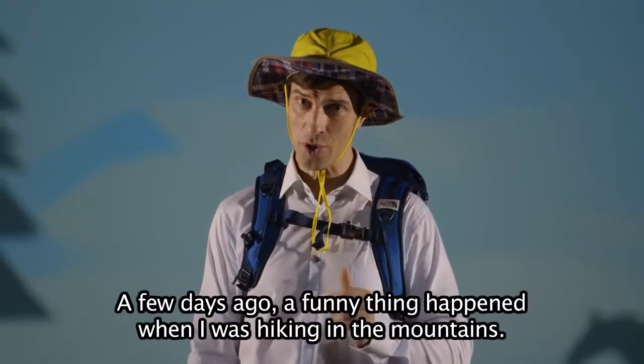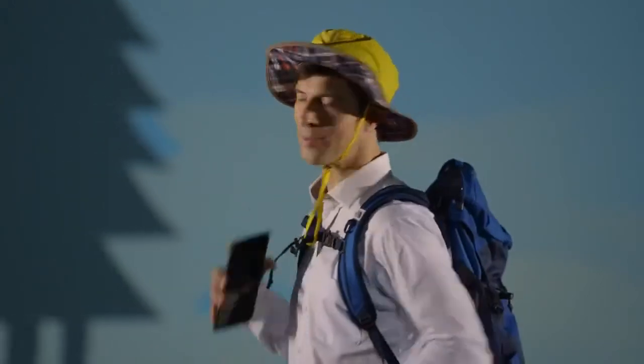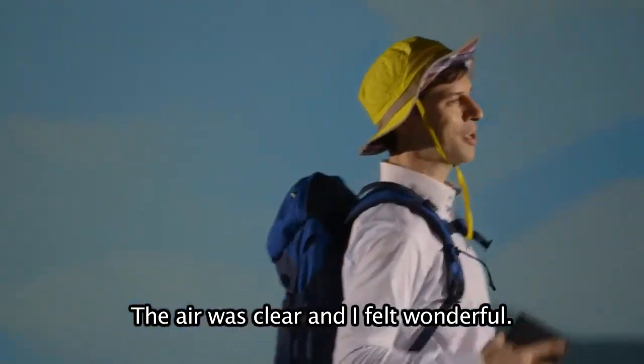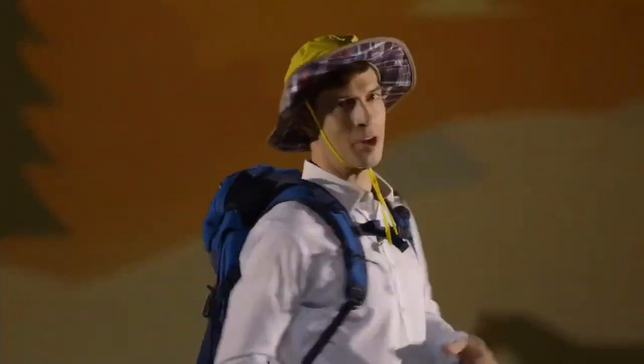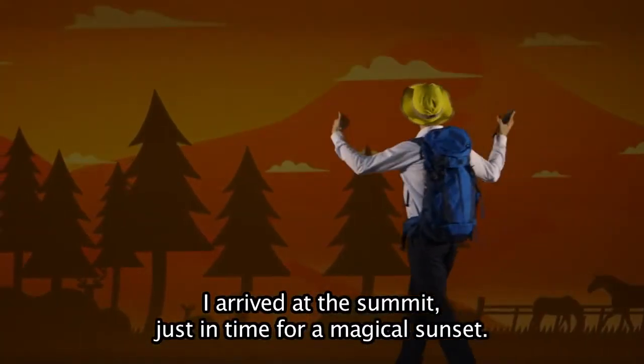A few days ago, a funny thing happened when I was hiking in the mountains. The air was clear, and I felt wonderful. Once I start hiking, I never stop. I kept climbing steadily, even up the steep slopes. I arrived at the summit just in time for a magical sunset.